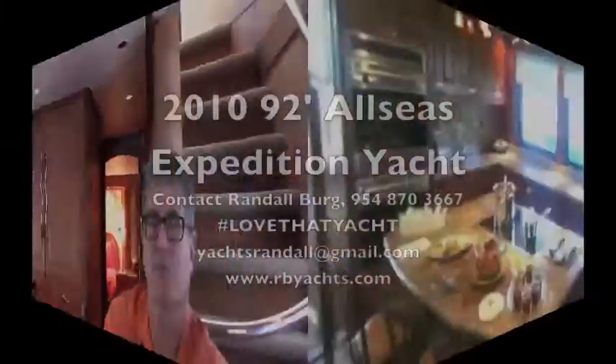This is the boat. If you want to travel, this is the one. Contact Randall Berg, your concierge yacht broker in Fort Lauderdale. I've sold a thousand boats — let's make this one thousand and one. Contact me at rbyyachts.com. I'm also known as hashtag love that yacht. Thank you very much.